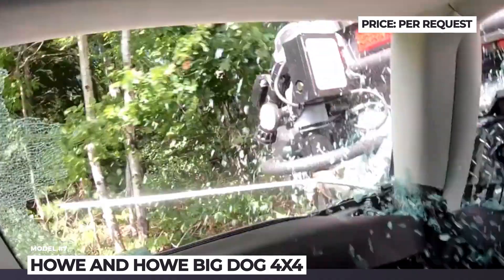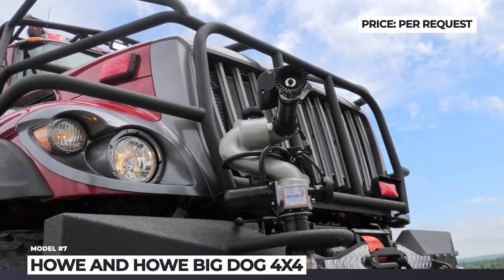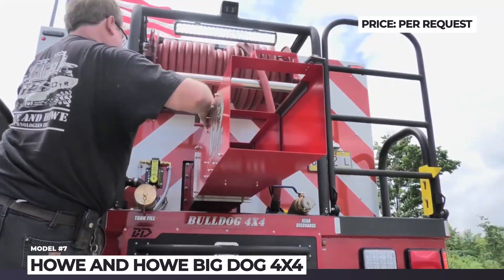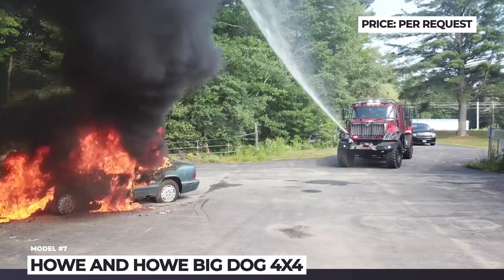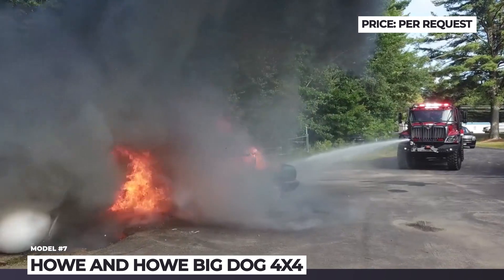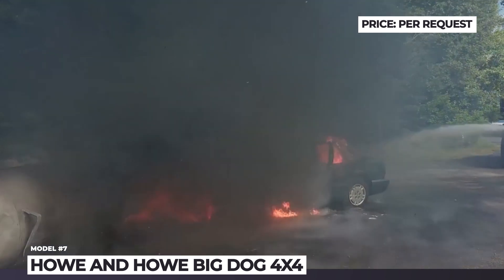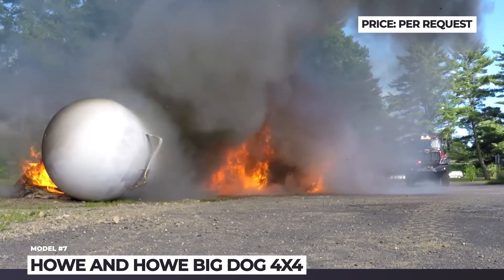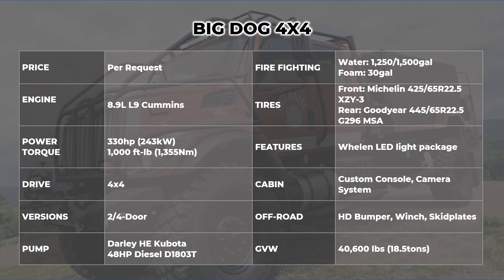The Big Dog is fitted with a heavy-duty bumper, winch, skid plates, LED lighting from Wellen, plus Michelin and Goodyear tire options. You can choose between two and four-door configurations, both powered by an L9 Cummins diesel with 1,000 pound-feet of torque and equipped with a premium Darley pump. It features an elevated crosswalk with workstations and can carry 30 gallons of foam and either 1,250 or 1,500 gallons of water.